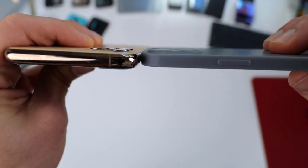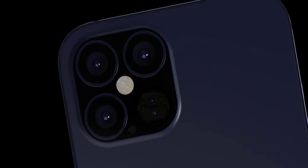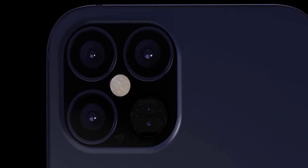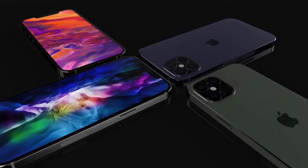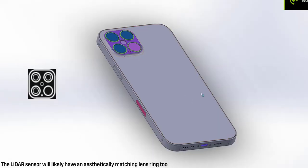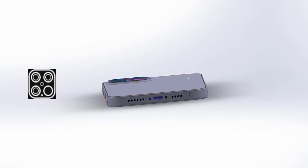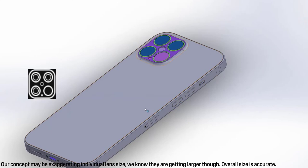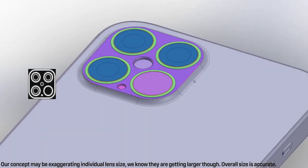We got one thing wrong in our concept: the LiDAR sensor will likely have an aesthetic ring like the other lenses, which we don't portray in our renders right now. Our next exclusive renders will show it slightly raised for a more even look. It's also possible we made the lenses slightly too large — they're likely about 1 to 2 millimeters larger. We'll work on the spacing again, since this CAD was only 70% complete.